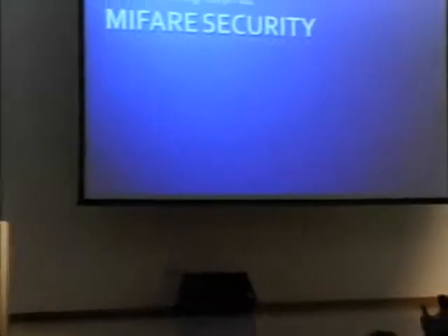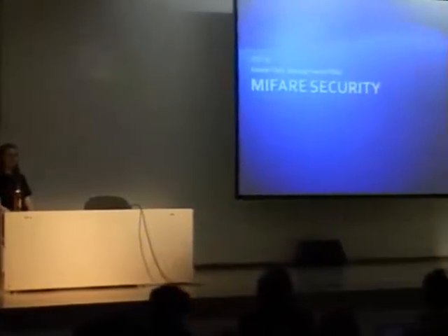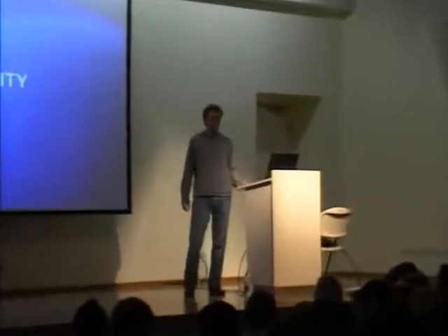It's great to see so many of you out for the last talk of the night, at least the last before the Seabase party. I'll be presenting weaknesses that we found while reverse engineering the Mifare security system for RFIDs, a project that I've been doing with Starbuck and Henrik.